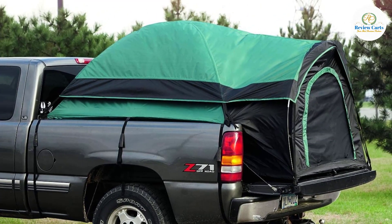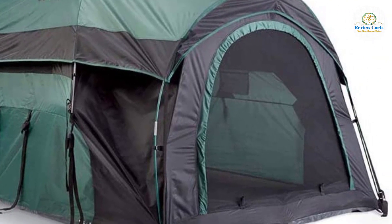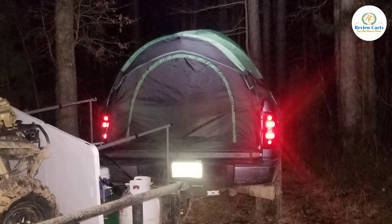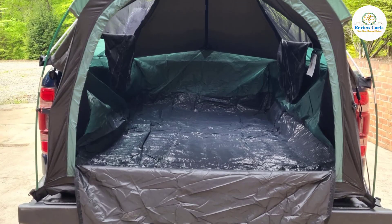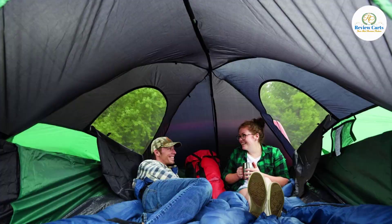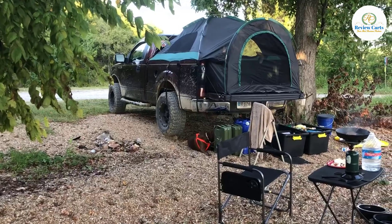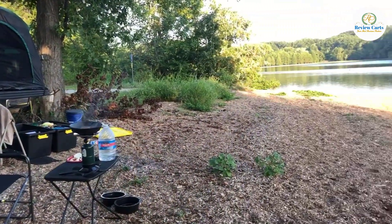The compact truck tent fits most truck beds measuring 72 to 74 inches, compatible with Chevy, Ford, GMC, Nissan, Toyota, and more pickups. Made of 190T polyester with 1,500 millimeters water-resistant coating, this truck tent features mesh windows for ventilation and sewn-in polyethylene flooring. Fully enclosed compact bed tent with two storage pockets. Dimensions: 63 inches wide and 74 inches long, with a footprint center height of 57 inches. Weighs 10 pounds.